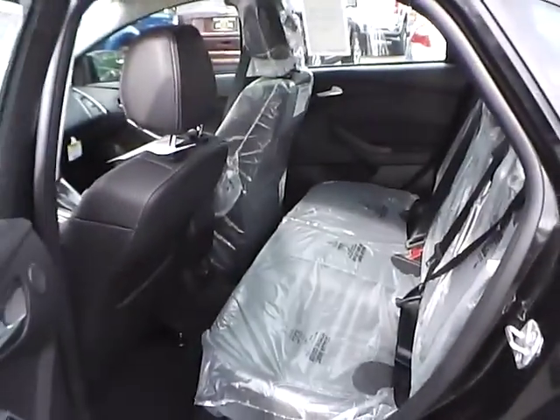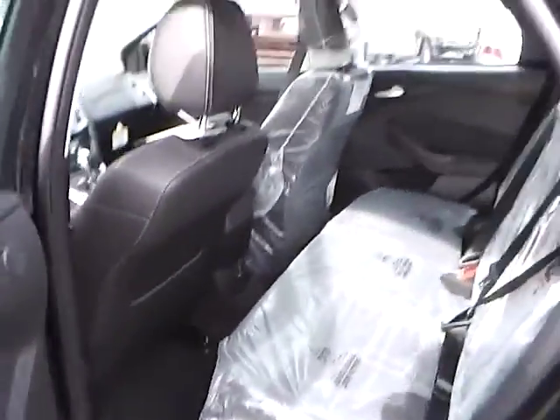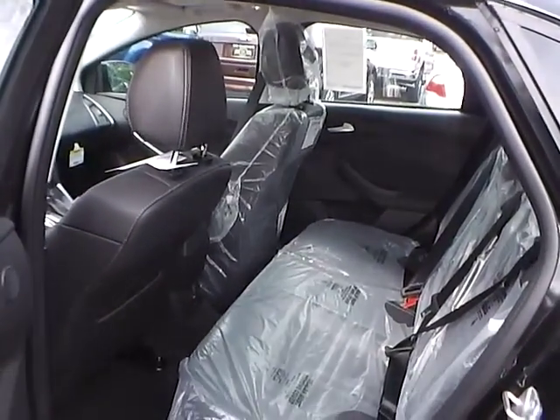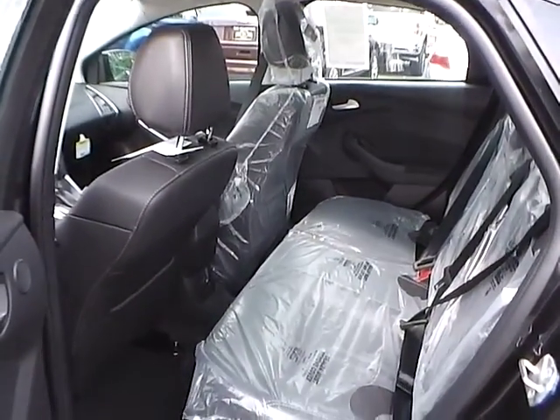As for the back seat, we have charcoal black leather seating as well, with plenty of leg room and headroom. If you have any questions, give us a call at Bob Gillingham Ford, or check us out online at BobGillinghamFord.com.